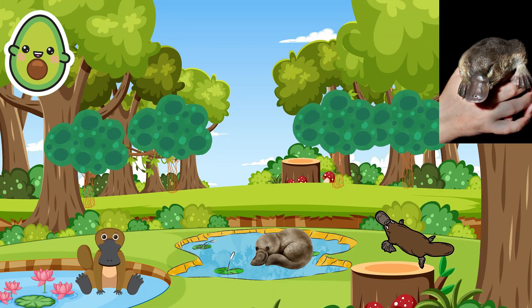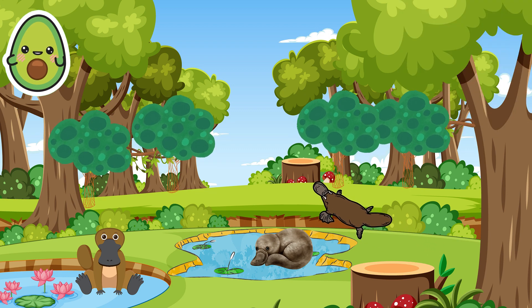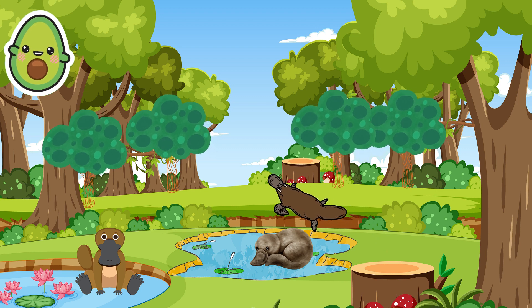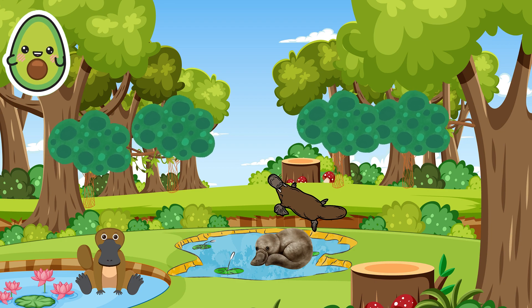One interesting fact about platypuses is that they have a layer of fur covering their entire bodies, which helps keep them warm in cold water. They also have large eyes and ears that allow them to monitor and sense their environment underwater.